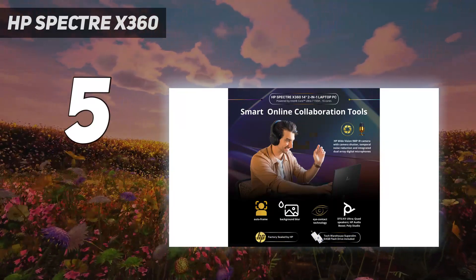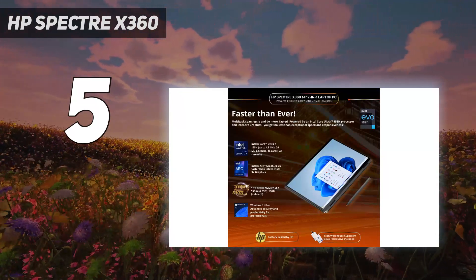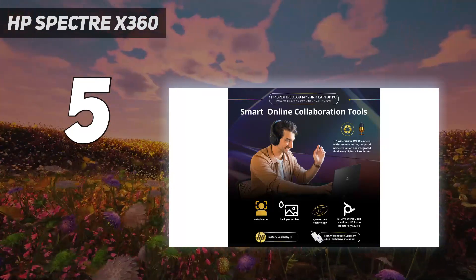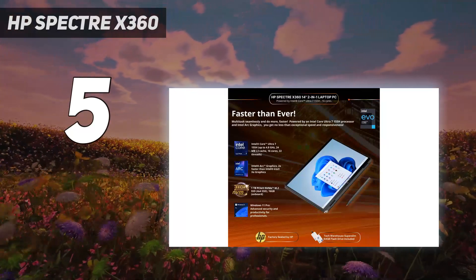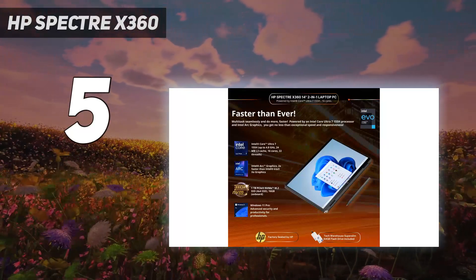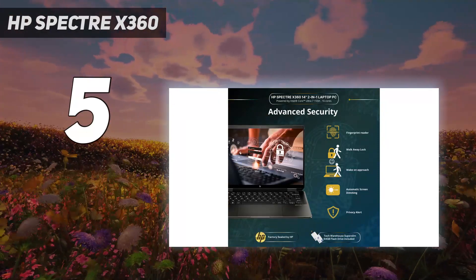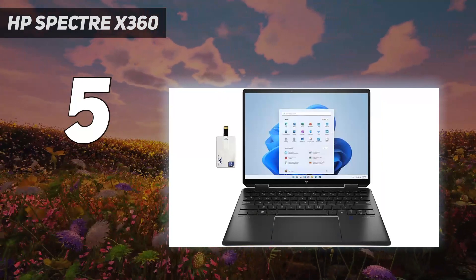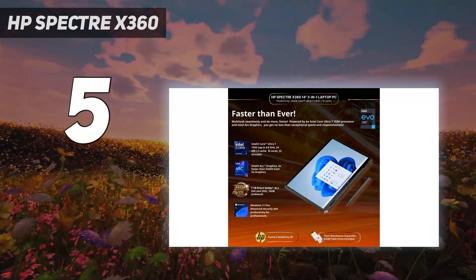A 16-core mobile processor — the Ultra 7155H — with 16GB DDR5 5600MHz memory, along with a 1TB PCIe NVMe M.2 SSD, redefines multitasking on portable powerhouses. Configured to supercharge your productivity, engineered for immersive entertainment, and styled to make a statement, this HP Spectre Luxury 14T is more than just a laptop — it's a lifestyle upgrade.